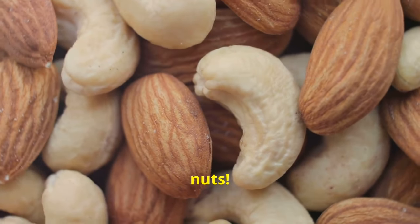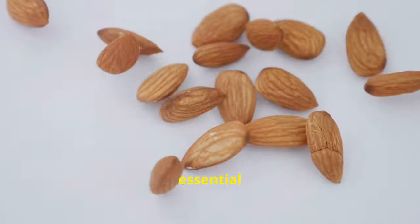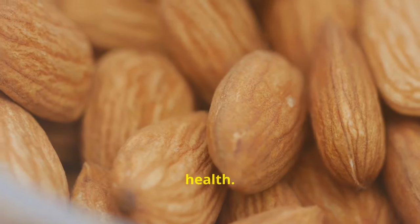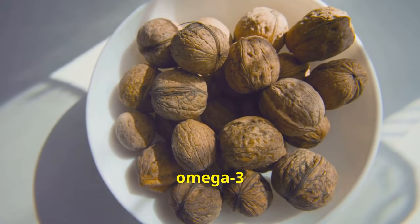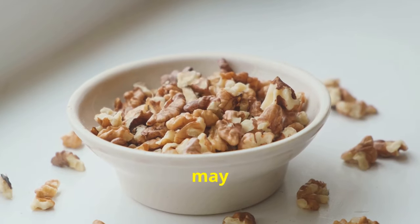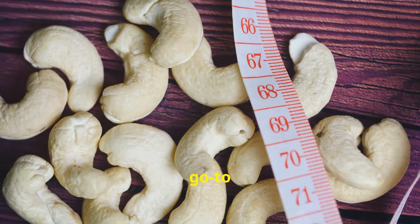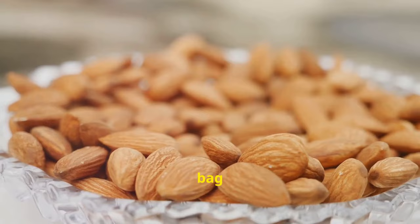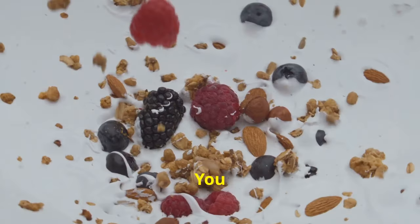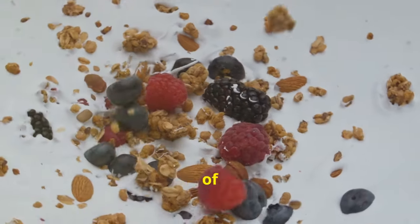Let's talk about nuts. Nuts are nutritional powerhouses packed with healthy fats, fiber, protein and essential vitamins and minerals. Certain nuts like almonds and walnuts can be particularly beneficial for gallbladder health. Walnuts are rich in omega-3 fatty acids, which have anti-inflammatory properties and may help reduce the risk of gallstone formation. Make nuts your go-to snack — keep a bag of almonds or walnuts on hand, or add them to your cereal, yogurt or salads.